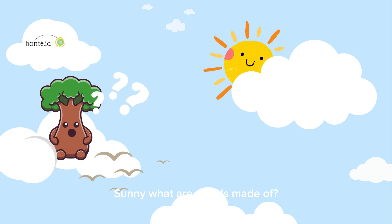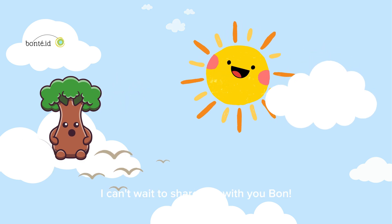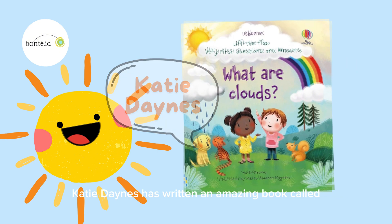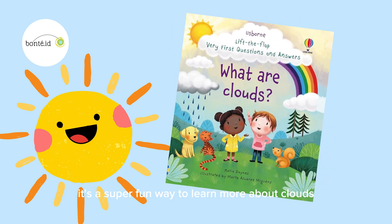Sunny, what are clouds made of? Why do they look so fluffy? I can't wait to share this with you, Bon! And guess what? Katie Danes has written an amazing book called What Are Clouds? It's a super fun way to learn more about clouds!